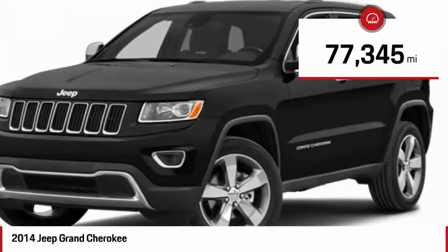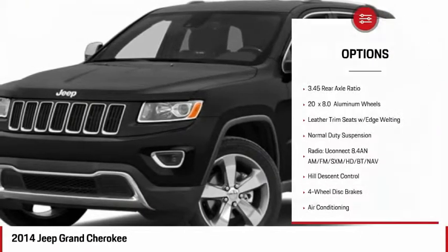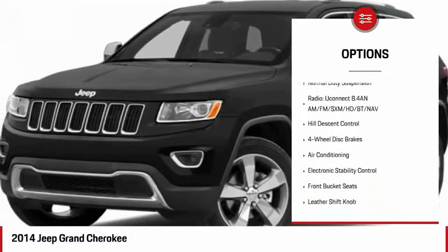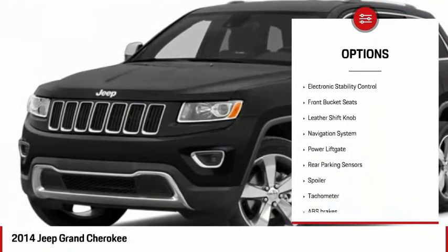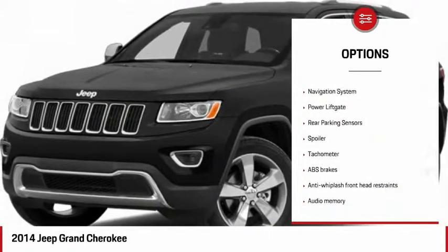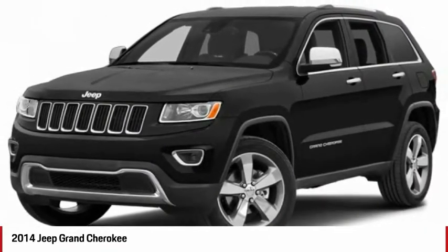This vehicle has less than 80,000 miles. Here are some of this vehicle's great options: navigation system, power lift gate, dual airbags, leather-wrapped steering wheel, air conditioning, heated rear seats, four-wheel disc brakes, universal garage door opener, and electronic stability control.